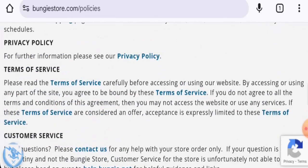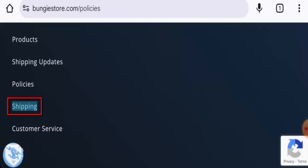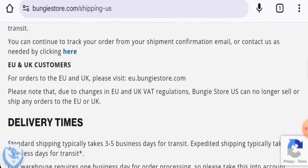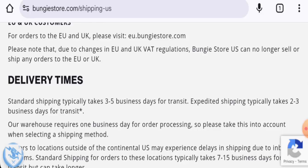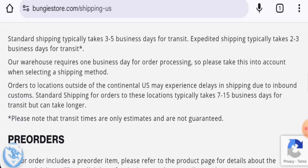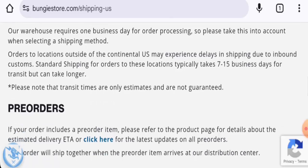Next, if you want to know about the shipping, they do have a shipping page section. They mention that delivery takes three to five business days by the standard shipping method. Via expedited, it takes two to three business days. They also mention that orders to locations outside of the continental US may experience delays, typically taking seven to fifteen business days by the standard shipping method.